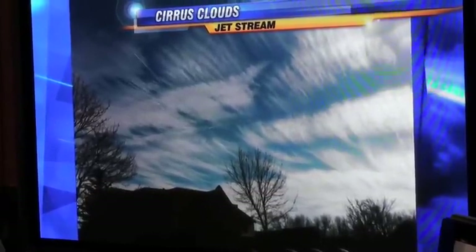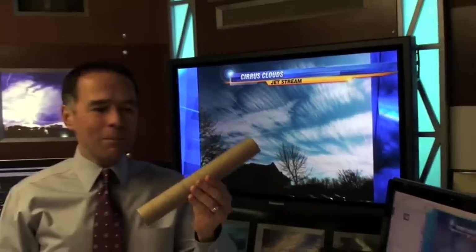Never know when an empty paper towel dispenser will serve as a good prop. That's it for your weather notes — I'm Vince Candela, hope to see you on Fox 6 News.